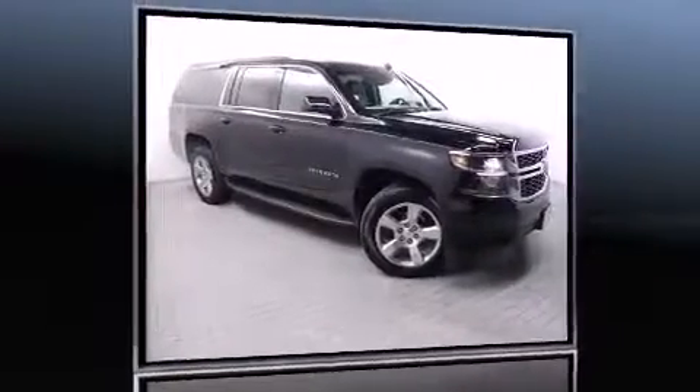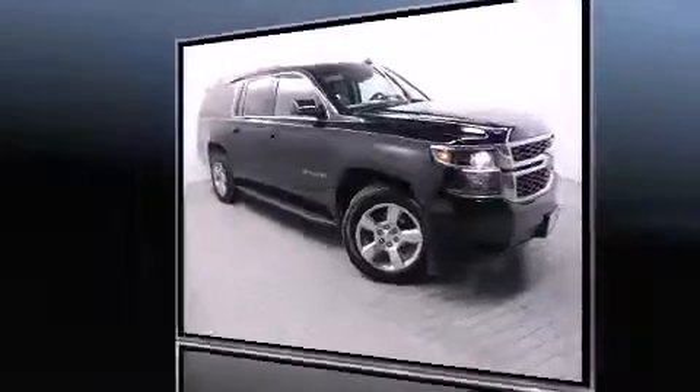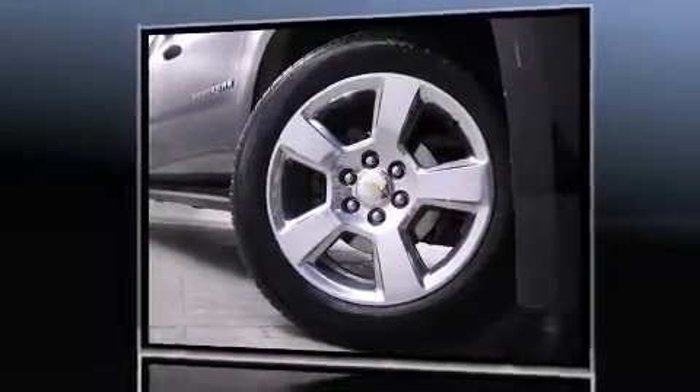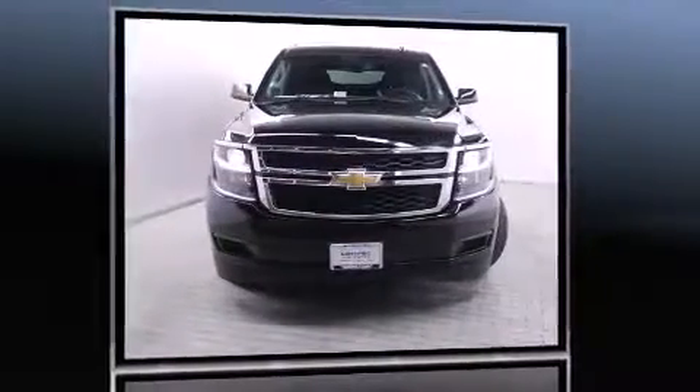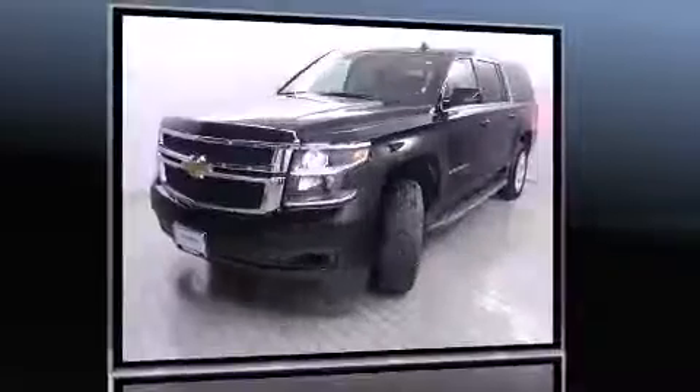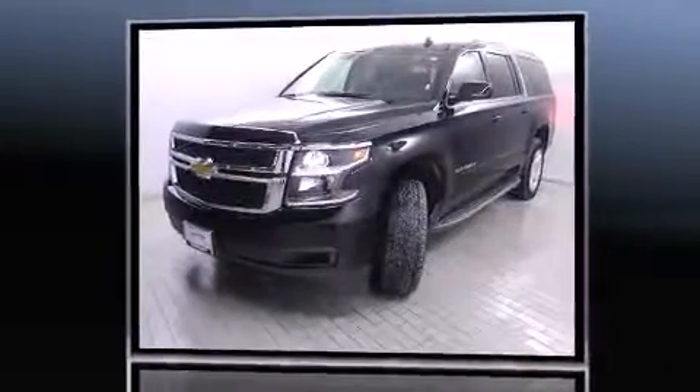Outstanding design defines the 2015 Chevrolet Suburban 1500. Smooth gear shifts are achieved thanks to the powerful 8-cylinder engine. And for added security, dynamic stability control supplements the drivetrain. Four-wheel drive allows you to go places you've only imagined.